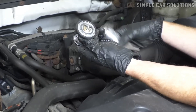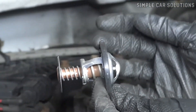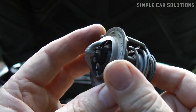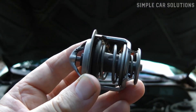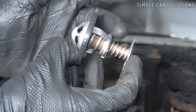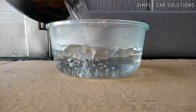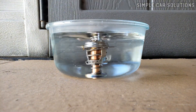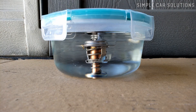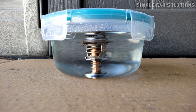So, what exactly is an engine thermostat? It's a simple but crucial component. The thermostat remains closed when the engine is cold, and as the engine warms up, the thermostat gradually opens to regulate the flow of coolant. One way to test a thermostat is by removing it from the vehicle and placing it in hot water — it should open when the water reaches a certain temperature, indicating it's functioning correctly.